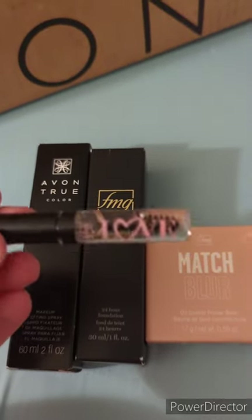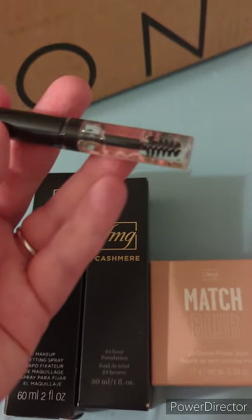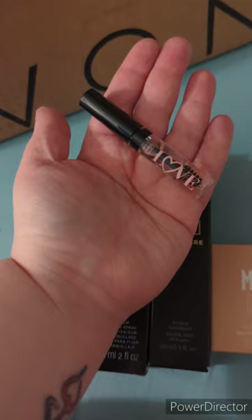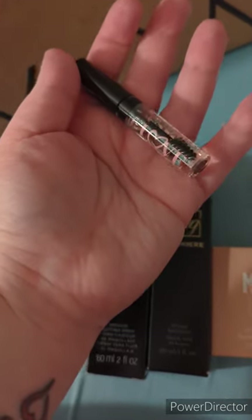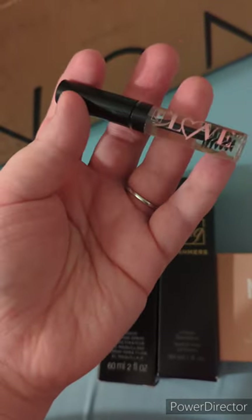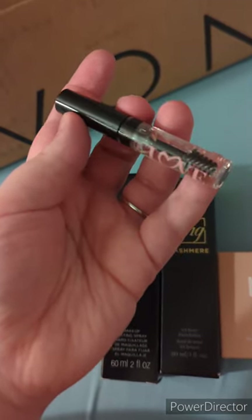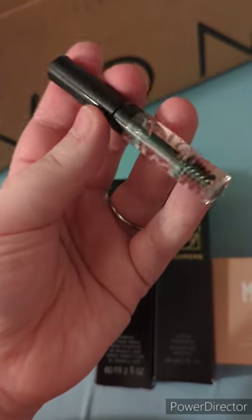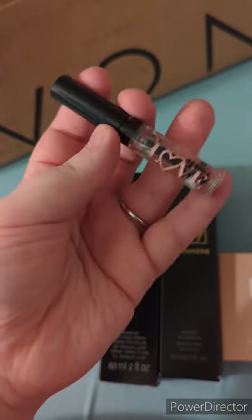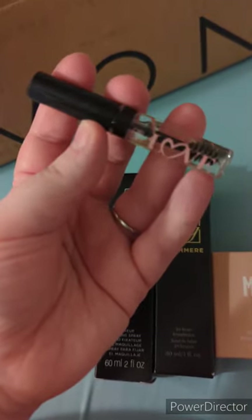First up we have the brow gel, and it is just a really nice clear brow gel. You can see the brush in there — it's just a really nice small brush, not super large. You can see in my hand, it's a very small brush, so that you can sculpt your brows just the way you want them. When you use a brow gel, you don't want a large brush because it makes it really hard to shape those brows. A nice small brush with really good bristles like this one is what you want. This is perfect. It has some really good reviews on Avon.com, and I cannot wait to try this.